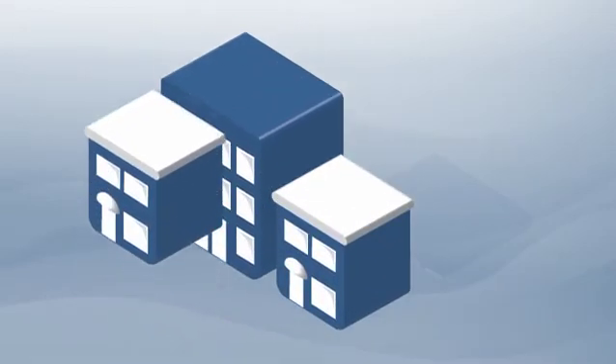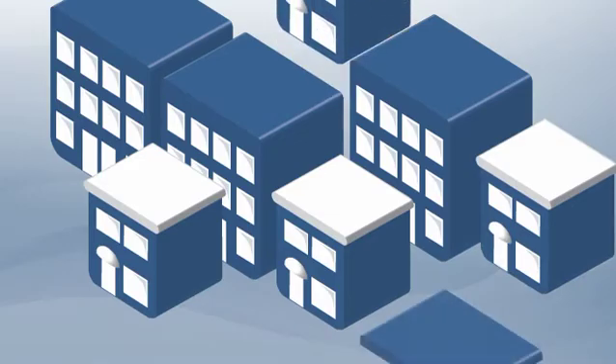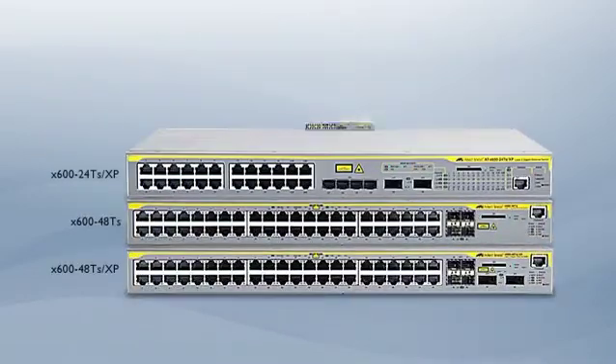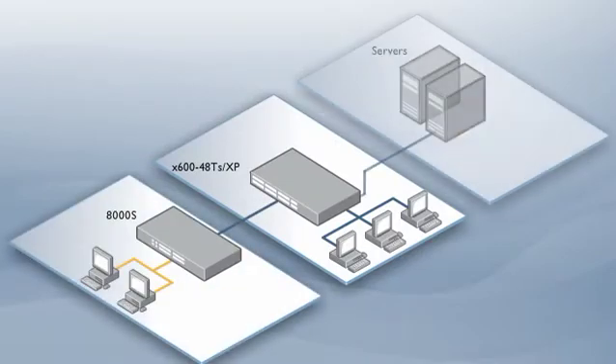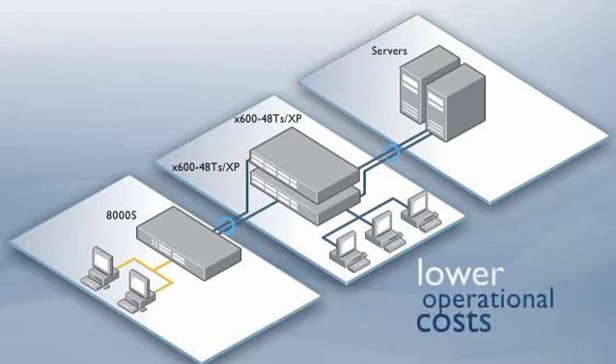Today's small to medium enterprise business needs a network that is guaranteed to perform, both now and well into the future. The X600 family of intelligent Gigabit Layer 3 switches provides the ideal solution. You can start out small and grow your network alongside your business, all the while providing superior resiliency, high performance, and lower operational costs.